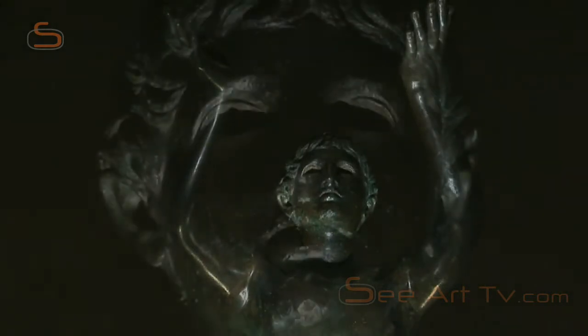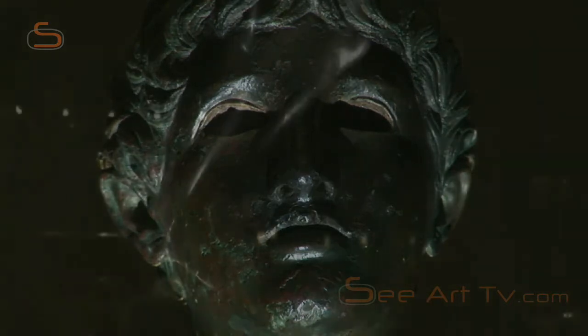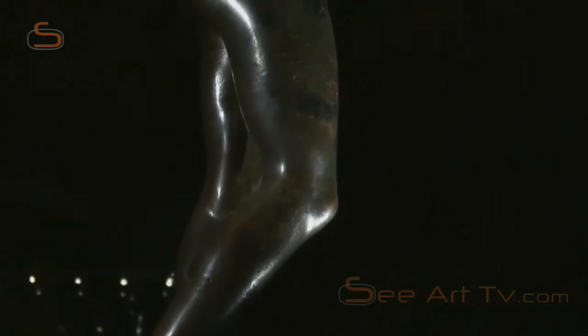It was found in about 1500 during construction of the city walls in Rhodes and brought to Venice. It later migrated to Verona, Mantua, the English court, Versailles, and finally Vienna.